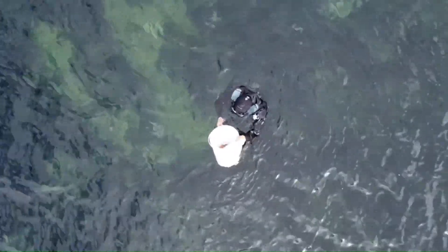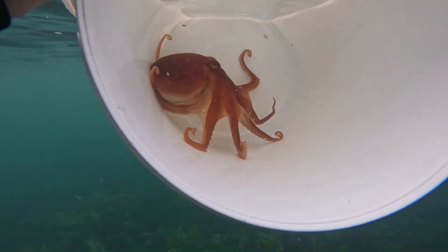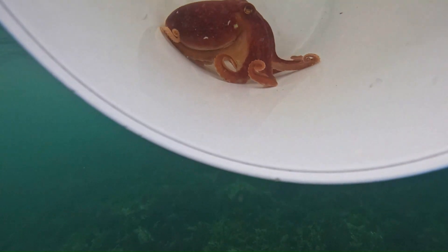The age they reach depends on when they mate, as lesser octopus will only mate once in their life, and afterwards they will begin to senesce and will shortly after die.